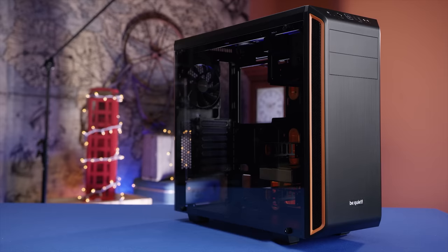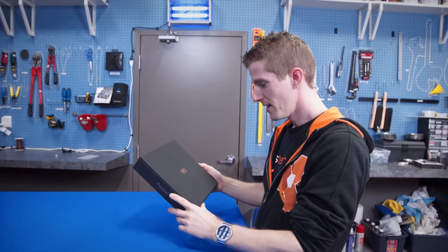The BeQuiet PureBase 600 features a versatile design, noise insulation, and optimization for different liquid-cooled radiator configurations. Learn more at the link below.